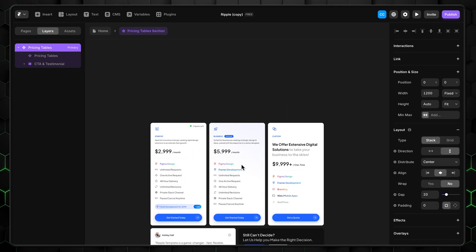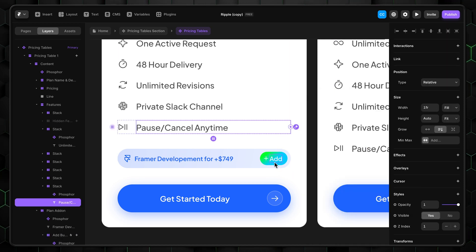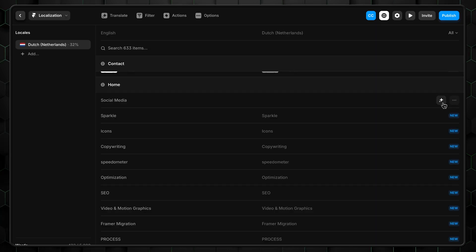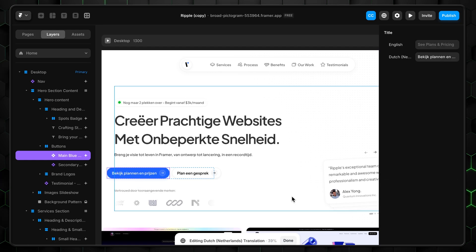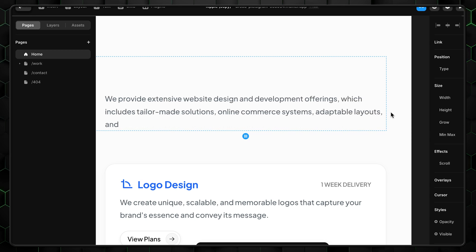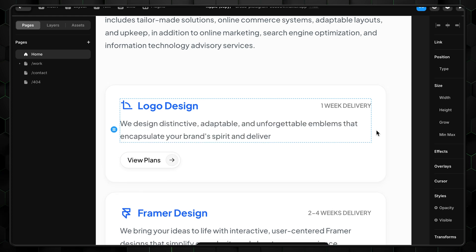One of Framer's strongest points is its similarity to professional design software, with a layout packed with options that feel reminiscent of Photoshop. Unlike more basic builders, Framer isn't just about putting elements together quickly. But when it comes to AI, Framer is a bit behind the curve. Its AI toolkit primarily supports text generation, style suggestions, and translations — useful but relatively limited. You won't find advanced features like heat maps, logo generation, or image creation. Compared to platforms like Hostinger, Framer's AI is more of a creative helper than a full-fledged design assistant, keeping it a bit on the gimmicky side for now.